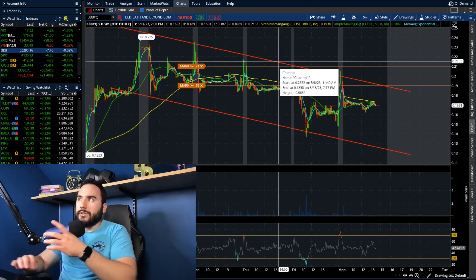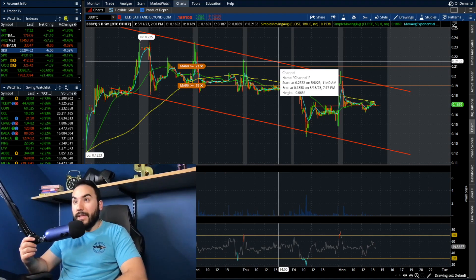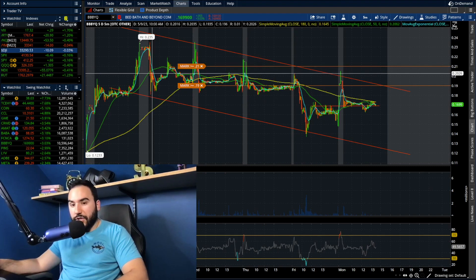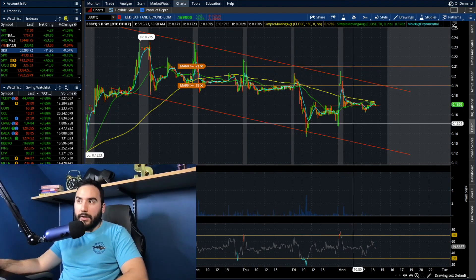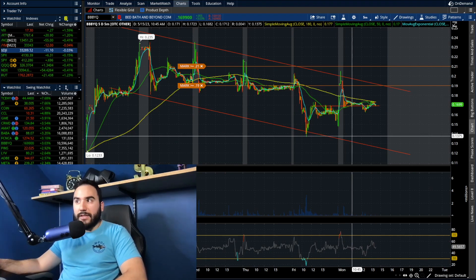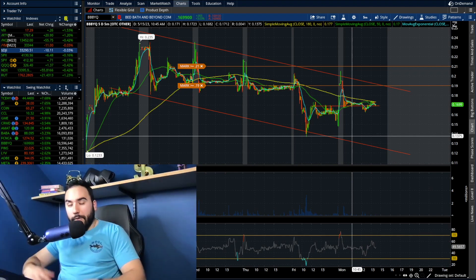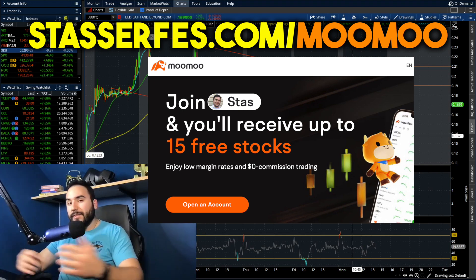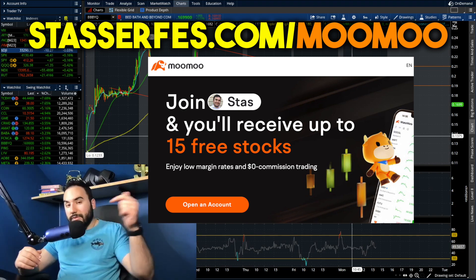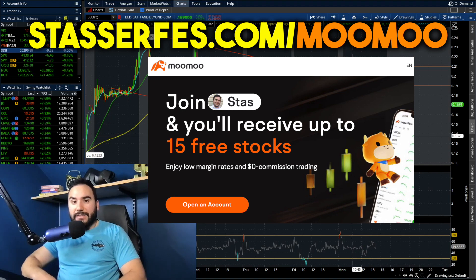So that's a quick update. It's currently about 2:15pm, the stock is up 2.5 to 3%, and we'll see what direction it picks — whether we break out of 19 to 21 cents or fall under 13 to 12 cents. It's going to be one worth watching for the foreseeable future. If you enjoyed the video, hit the like button, make sure to subscribe, and don't forget to get your free money from Moomoo — up to 15 stocks each up to $2,000. Use the link below or go to stocksurfest.com/Moomoo.